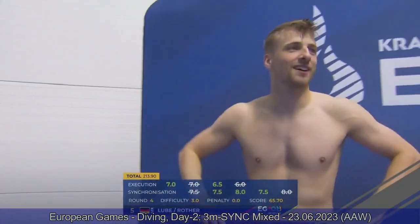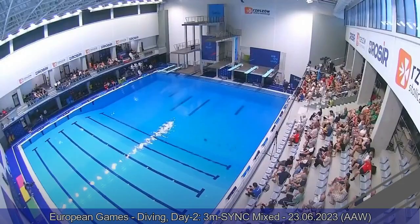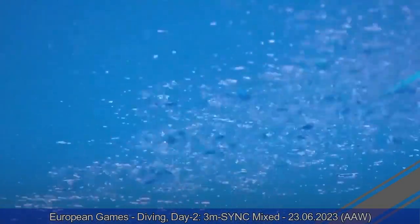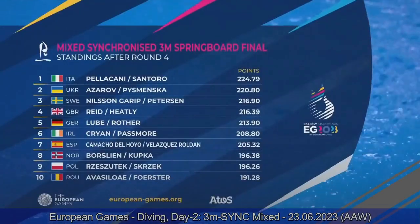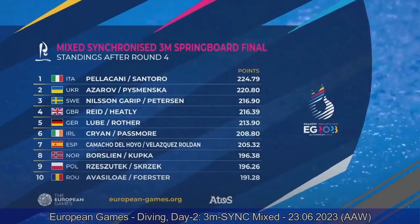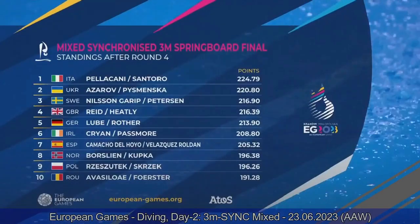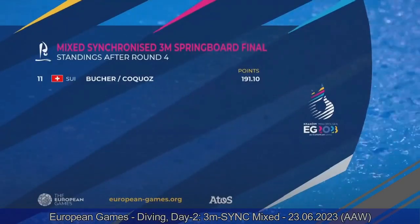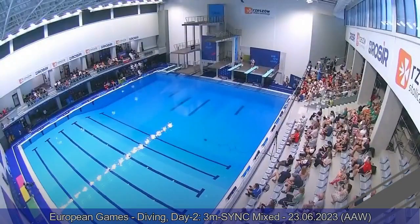213.90 total points before the last round of dives. The rankings on screen now: Pellacani and Santoro Team Italy at 224, in front of Ukraine, Sweden, Great Britain and Germany. All these teams are for sure able to get a medal. Ukraine and Sweden are a tiny bit ahead, Italy leads, but Great Britain and Germany still have a chance to get on the podium.